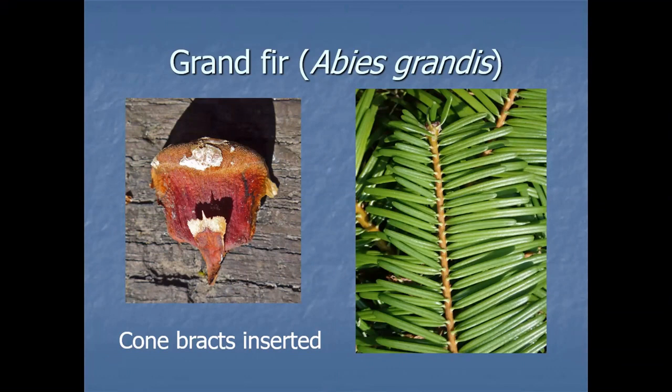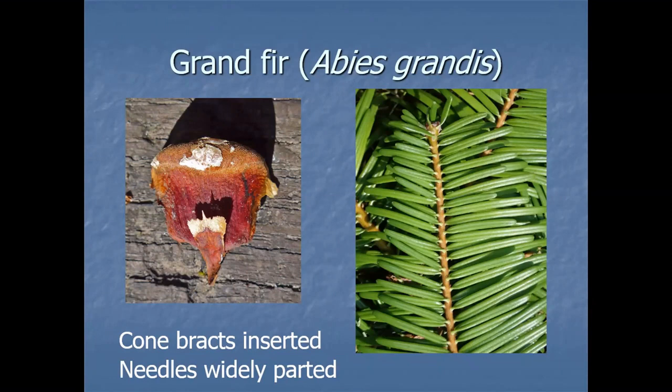Here's one of these cone scales on the left: the main part of the scale is the larger part, and the little tongue-shaped bit with the acuminate tip is the bract. If you imagine those stacked on top of each other, that bract would not stick out between the cone scales — it's described as inserted, i.e. inside the cone. On the right we've got some foliage. You really need to look at how it's organised around the stem. In this case we can see the stem clearly from above, and the needles are widely parted — two ranks, all lying in the same plane, nice and flat.